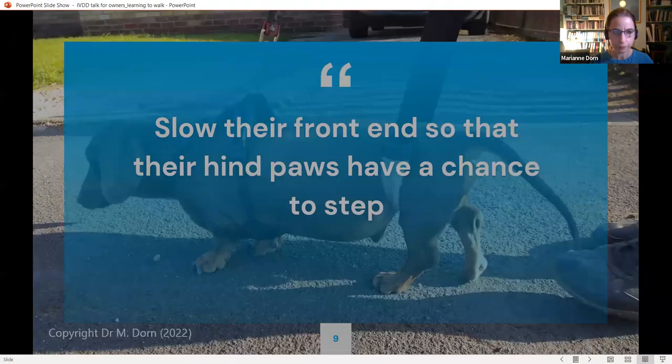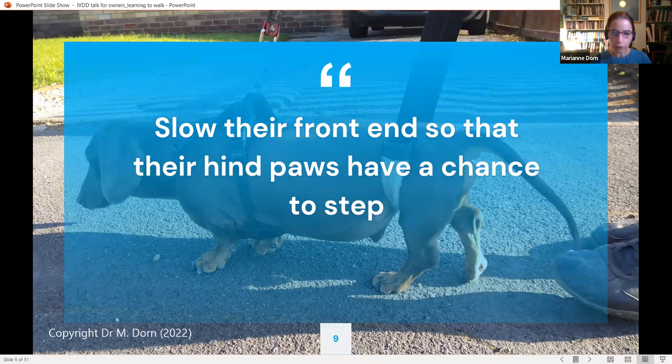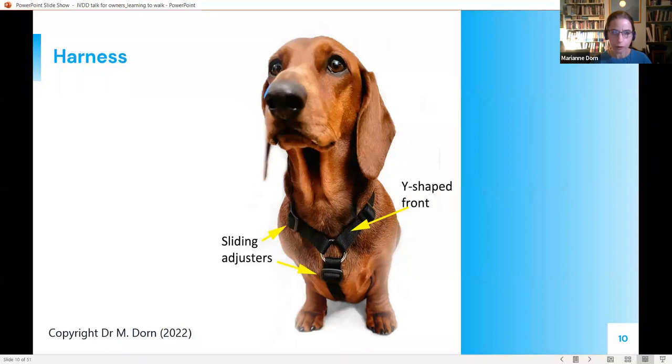A key tip when helping your dog with a sling is to slow their front end down so that their hind paws have a chance to step. Dogs are clever and when their hind legs are weak, they'll often scrabble forwards faster with their front legs as a cheat — making you do all the work supporting their back end without them even attempting to step properly with the hind legs. Slow their front end down using a lead attached to a harness.